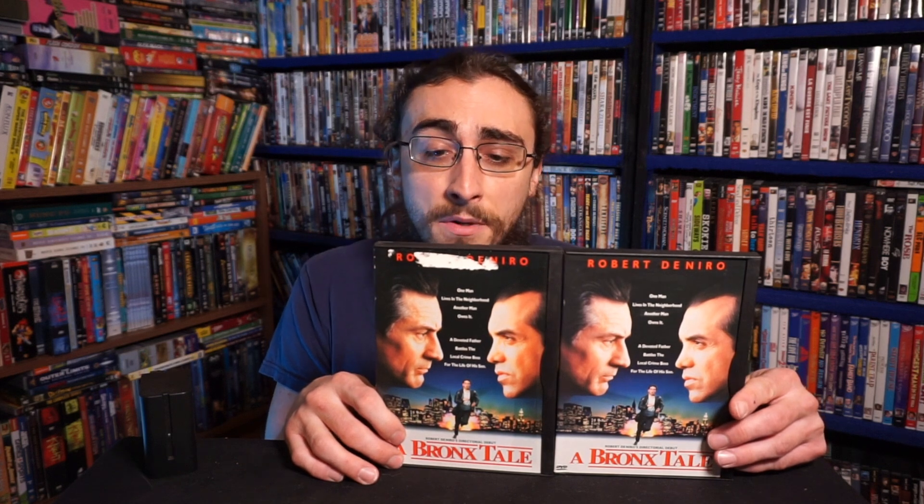Bronx Tale — one of my favorite gangster dramas from the 90s, I love this movie. Directed by Robert De Niro — his directorial debut. This one does have a Blu-ray, though I don't think there's a Blu-ray in this country. Has Shout Select put it out? I think it's a Region B Blu-ray. Either way, I need to upgrade to that soon because I want to rewatch this — it's been too long.